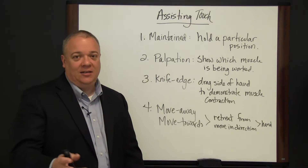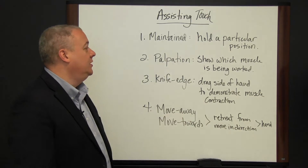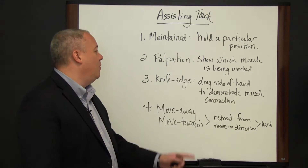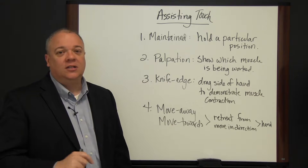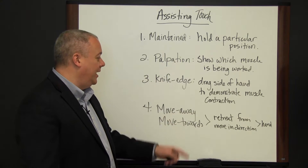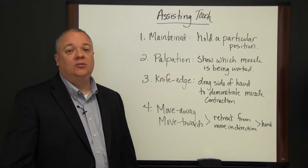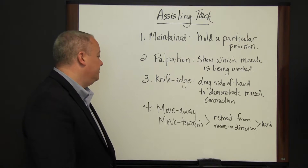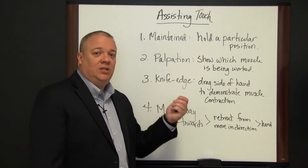To recap: the maintain touch — hand on hand, hand to appropriate body part, hold this position, don't move. The palpation — soft gentle touch, appropriately on the muscle group, showing which muscle is being worked. The knife edge of the hand dragged along the part where the muscle is contracting to illustrate where that's happening. And move away and move towards — a hand gesture letting the person know to retreat from or move in the direction of your hand.